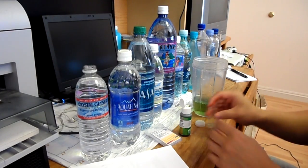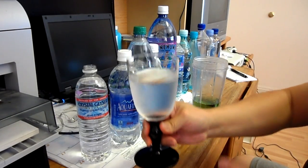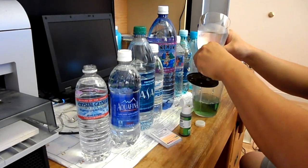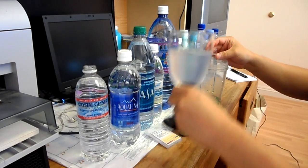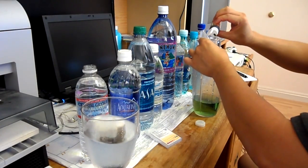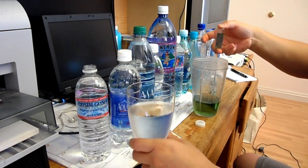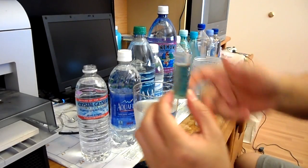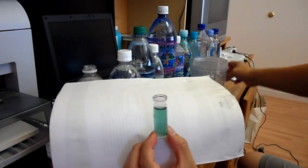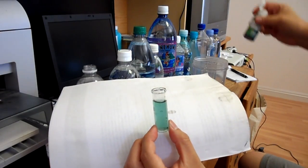The last test we're going to do is tap water. We're going to rinse this with the tap water. The tap water in Kaimuki is pretty high — that would probably be between 8 to 8.5.